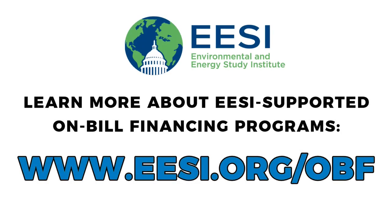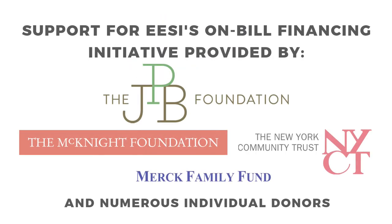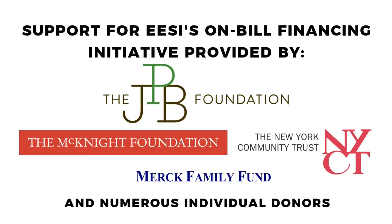EESI has helped the city of Holland and other communities around the country to set up on-bill financing programs to help families cut energy bills. Thanks to our generous donors, we are able to provide assistance to co-ops, public utilities, and local stakeholders at no cost. Please get in touch.